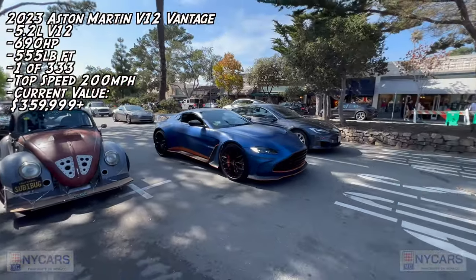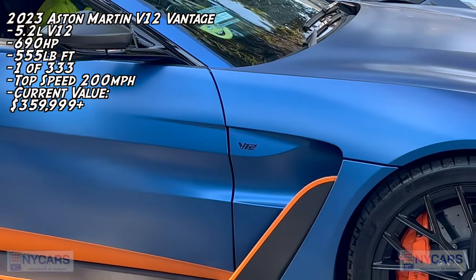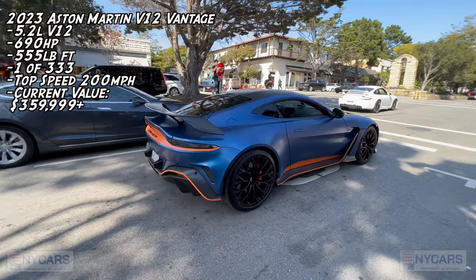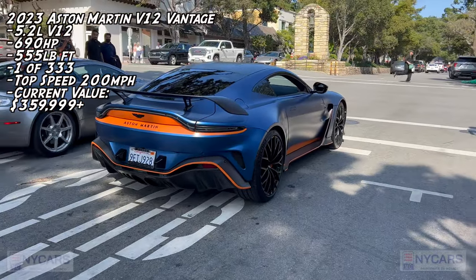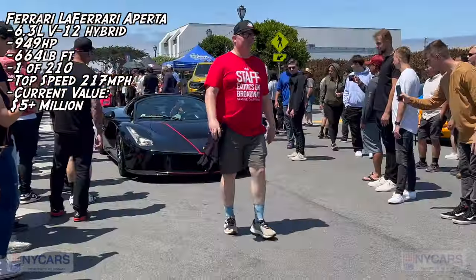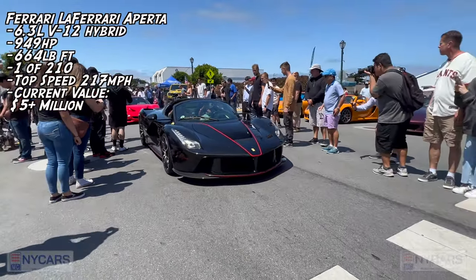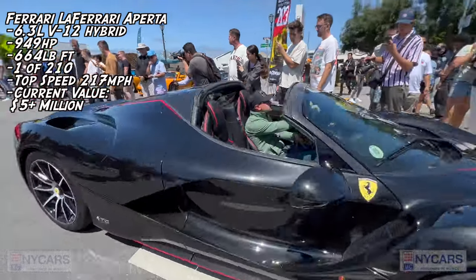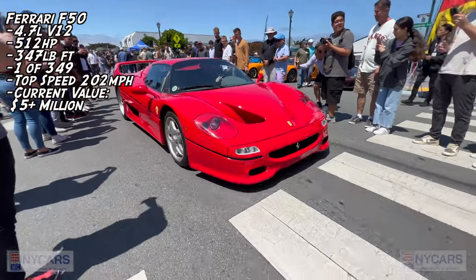Nice Aston, looks cool. V12. LaFerrari Aperta — very special car, stunning. Behind that is a Ferrari F50, but how nice is this? F50, beautiful.